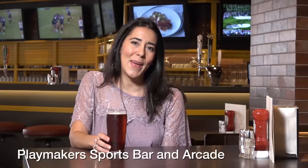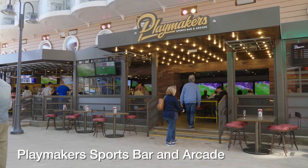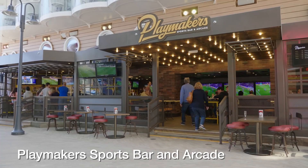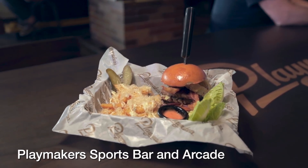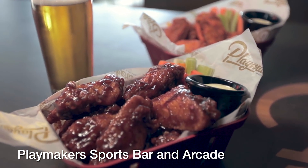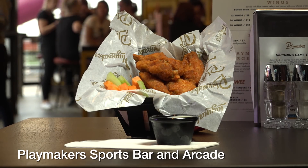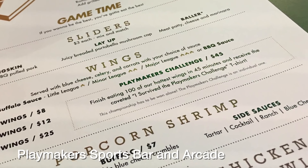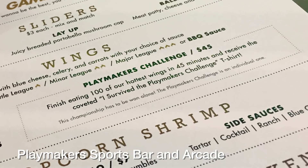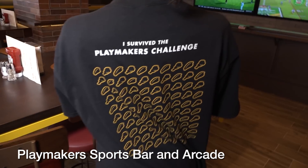First up is Playmakers, a sports bar and arcade open for lunch and dinner. This casual a la carte gastropub offers indoor and outdoor seating and a wide variety of comfort foods such as burgers, loaded potato skins, and popcorn shrimp. While the arcade presents its own opportunities to get competitive, cruisers can also challenge themselves to a wing-eating contest. Entering costs a fee, but those who can vacuum down a hundred wings in 45 minutes get a t-shirt and bragging rights. Priceless.